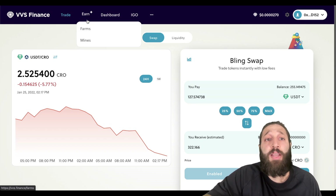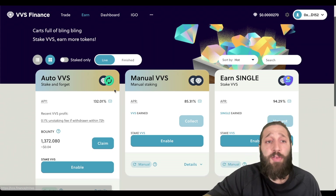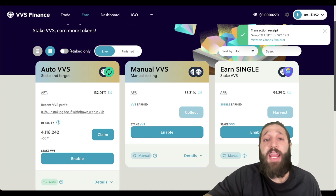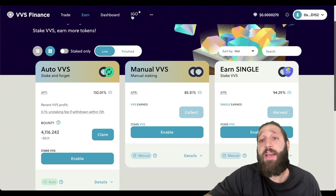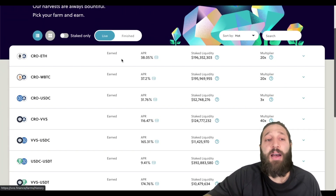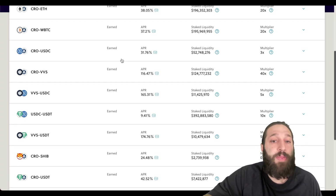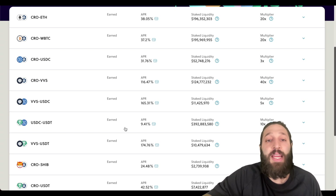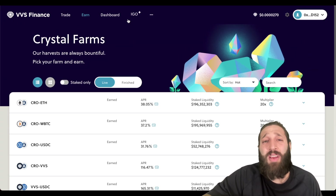Under the Earn section you can look at farms and mines. Single staking lets you stake VVS, their native token. Looking at the farms, I wanted to show you a pair I like — stablecoins: USDC and USDT at 9% APY. In my last video I showed Orion at 15%, so given all the trouble to get onto the CRO network, I'd probably just put it on the Orion network.